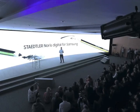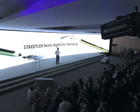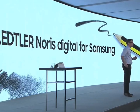Staedtler will be providing a special edition S Pen, modeled after their famous Norris pencil and made of innovative Wopex material — the Norris digital for Samsung.